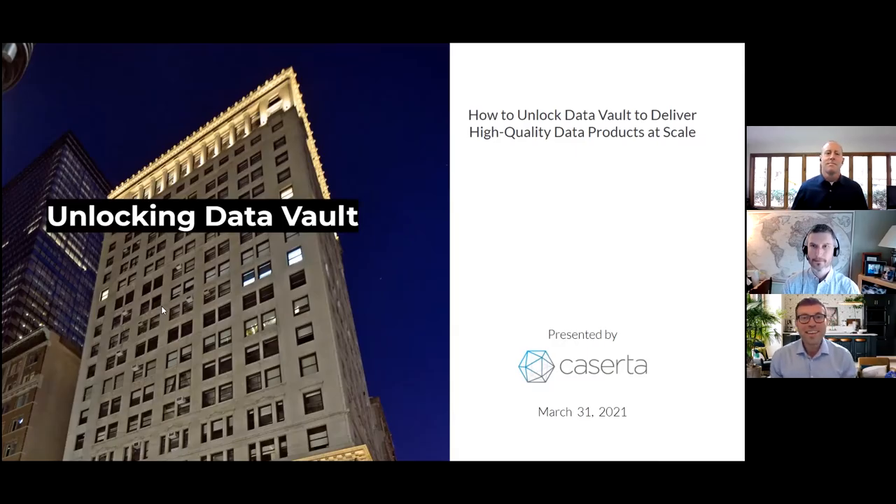Hello, everybody, and welcome to today's webinar. Today, we're going to be talking about DataVault — why this is great, why you should adopt it into your architecture, and some easy ways to do so. DataVault is a great methodology or architecture for you to have clear auditability and data lineage into all of your data, which is really important for business use cases, especially in financial services, healthcare, and other regulated industries.